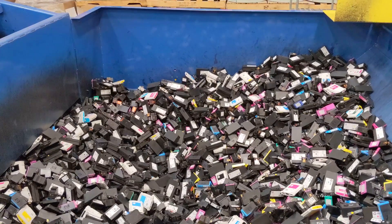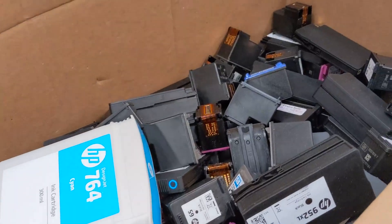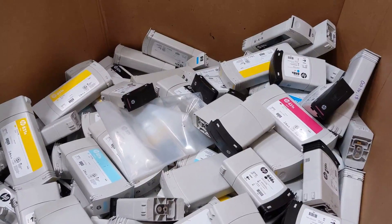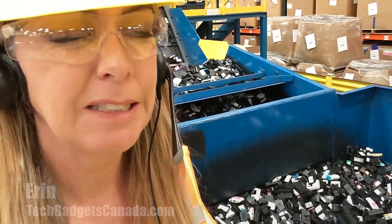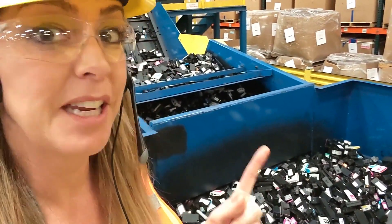Do you know what this is? Look a little closer. These are old printer ink cartridges. Thousands of them. Have you ever stopped to wonder what happens to ink cartridges when you're done with them? You toss them in the landfill — that's bad. But if you recycle them, they just might end up here.